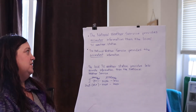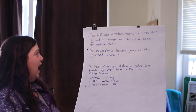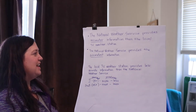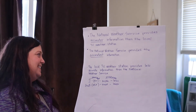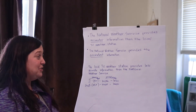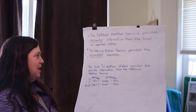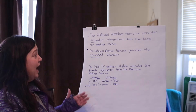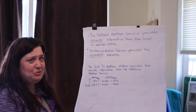So we have these sentences here. The National Weather Service provides accurater information than the local TV weather stations. And our second sentence: the National Weather Service provides the accuratest information. So what are you noticing about those? We added the -er and the -est like we've been learning, but something's wrong.